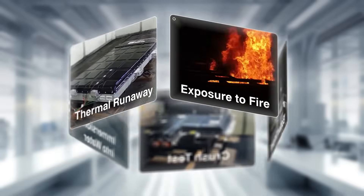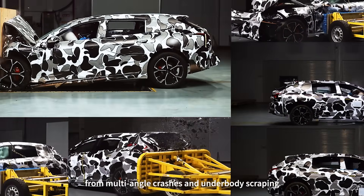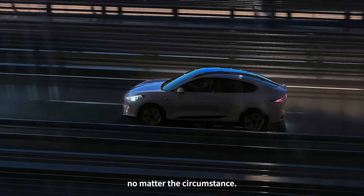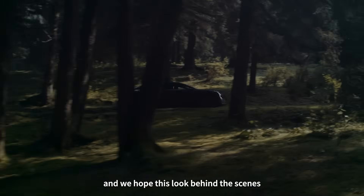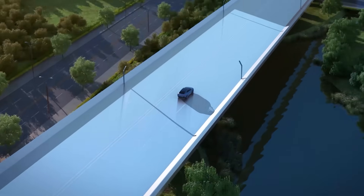Besides the tests we just mentioned, we also do custom tests based on what automakers need — from multi-angle crashes and underbody scraping to extreme temperature trials and full vehicle water immersion. Our goal is always the same: give you peace of mind no matter the circumstance. So there you have it — EV batteries are safer than most people realize, and we hope this look behind the scenes helps put your mind at ease. Thanks for watching and drive safe.